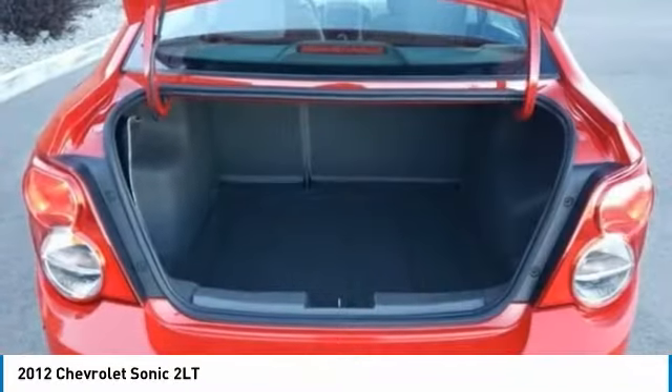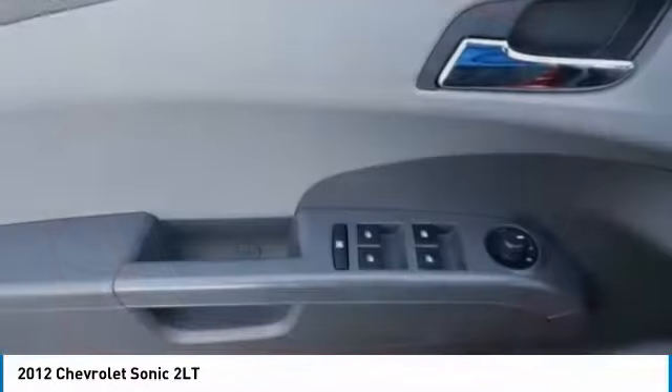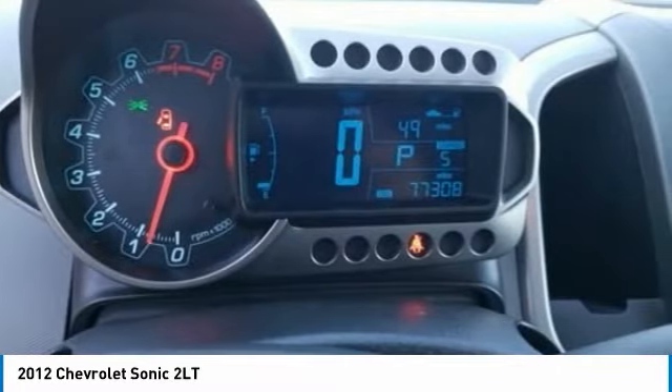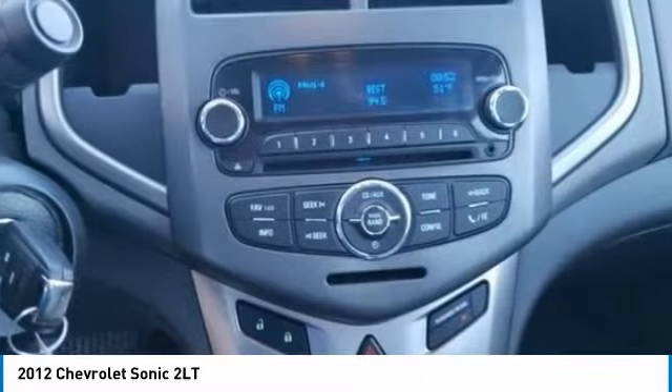Tilt and telescopic steering wheel, power windows, remote power door locks. If you like it online, you'll love it in your driveway. Take it for a spin today.